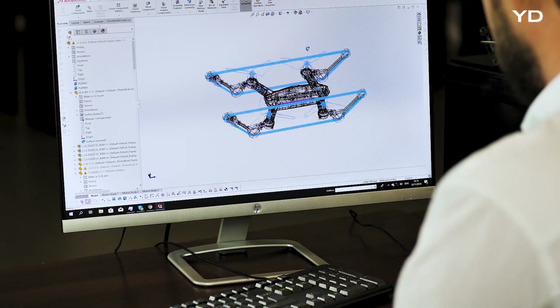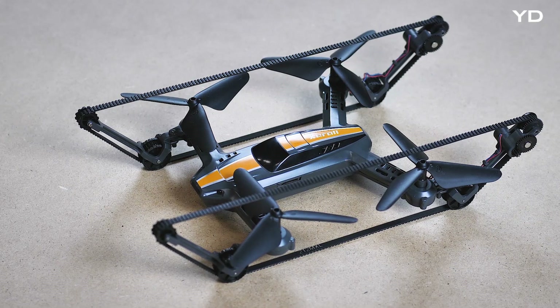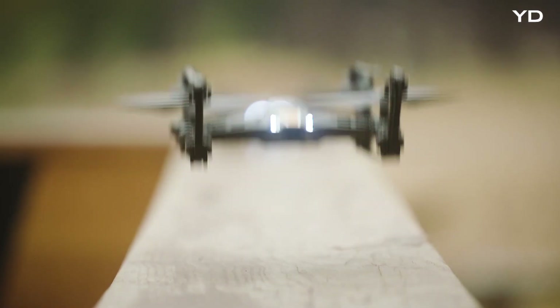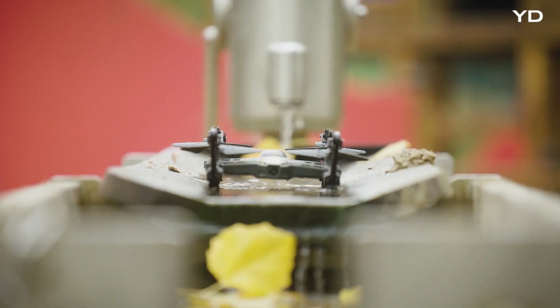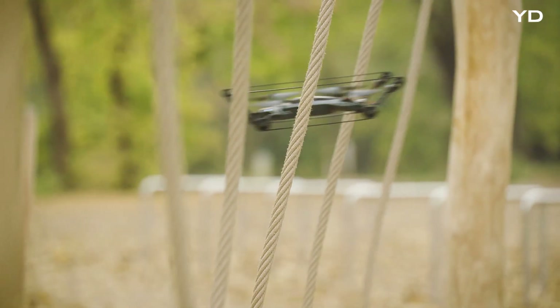Hi, my name is Vitek and this is the X-Tank Copter. After two years of development, I can finally say the drone is ready to bring you a lot of fun. My background is in product design and robotics. Since drones were only able to fly, my ultimate goal was to design a drone that can operate in different environments.